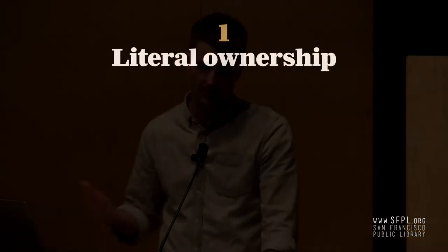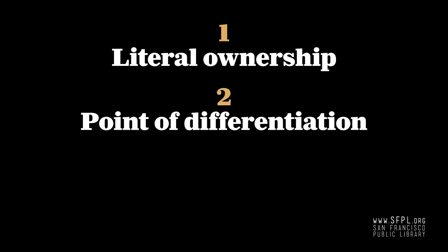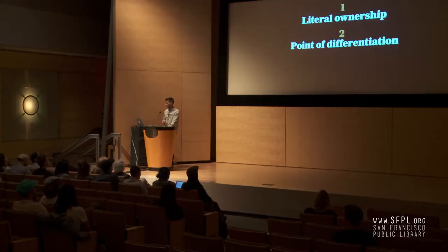To break it down: the first meaning is the literal ownership — you're making this thing, who gets to own it? In lots of cases the fonts are proprietary to the client, but in many others there's a period of exclusivity after which type designers can release the work. The second point, especially with custom typefaces, is the idea of ownability — the point of differentiation between the typeface a company is investing in and all the other options already out there.